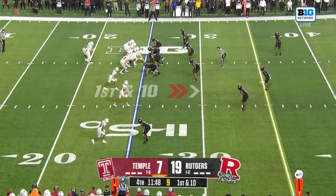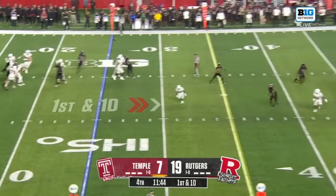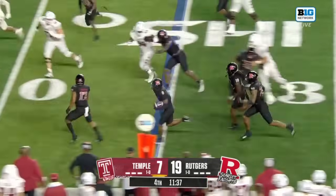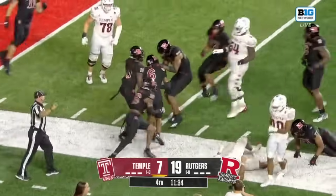E.J. Warner out of the gun — Warner, known for his quick release, floats this one. It's deflected and picked off, intercepted by Jaquan Loyal. Loyal racing down the sideline, chopped out of bounds.